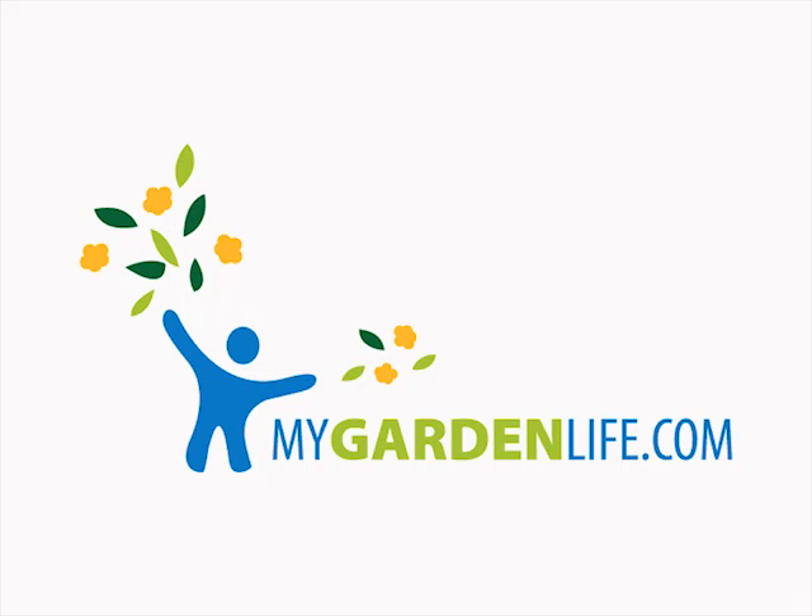For more information and to sign up for My Garden Life Garden Club, just follow the link on your screen.